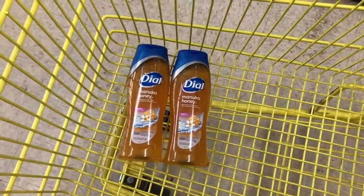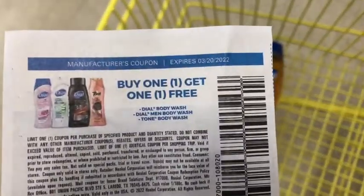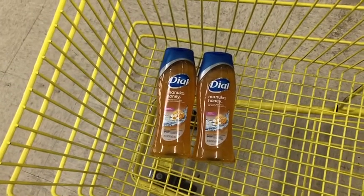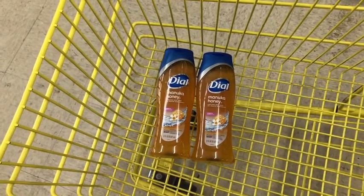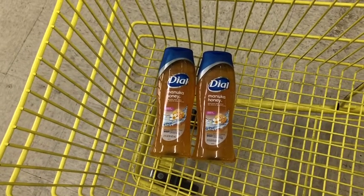They're both four dollars, so four dollars each is eight dollars. We have the buy one get one free, which takes off four dollars. Then once I enter my number and the Dollar General store digital coupon comes on, it will take off $3.99, leaving me to pay a penny for both body washes.